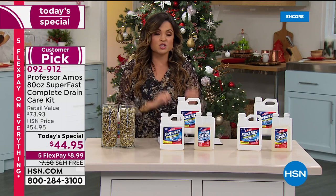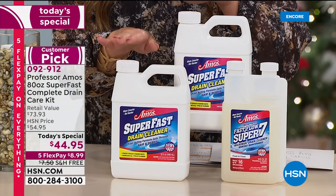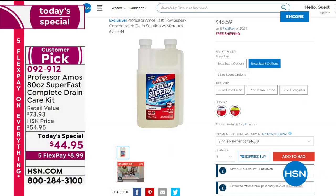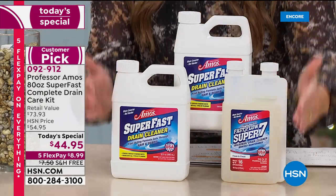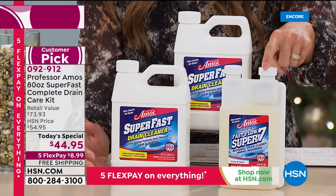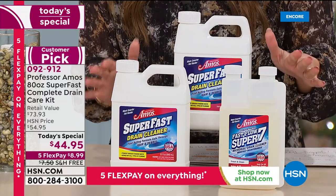In a matter of seconds it goes to work — it's a drain cleaner. This is a complete drain care kit, so not only are we giving you two of the huge 32-ounce Super Fast Drain Cleaners, we're also giving you the 16-ounce Fast Flow Super Seven for drain maintenance. The 16-ounce Fast Flow on its own on our website is $46.59 with free shipping on Five Flex — but that's only part of the entire kit, and you're getting it for less than that price.